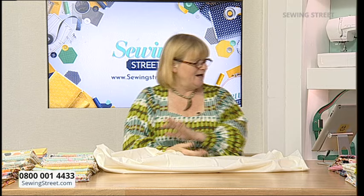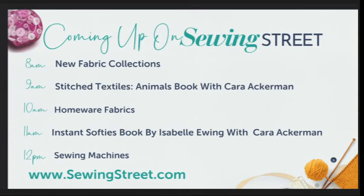Good morning to Jan, Margaret, and Laurie! Coming up on today's show: at 8 o'clock it's new fabric collections — we've got Scandy canvas, Mia Charo cottons which are glorious particularly if you love woodland animals, and a brand new collection from Poppy Cotton that is just delicious. We've got it in a bundle and by the half meter.